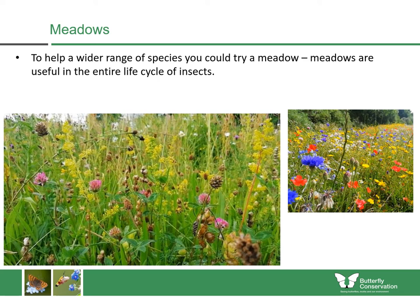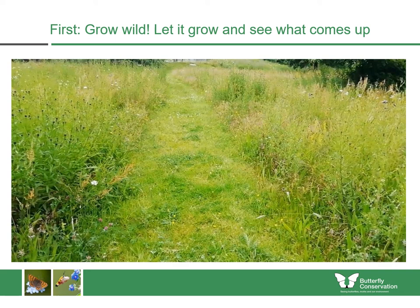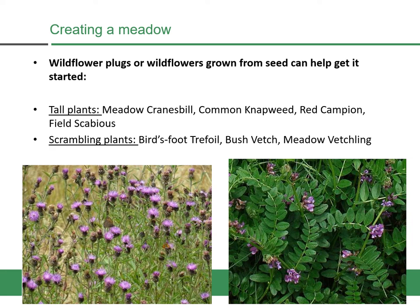You might also want to consider having a meadow in your garden — these can help a wider range of species because you can have more caterpillar food plants in them. We definitely prefer perennial native wildflower meadows over cornfield annuals. They might look less bright and flower-rich than the cornfield annuals, but those cornfield annuals need resowing every year and tend not to have the caterpillar plants which butterflies need. If you're not sure how to start, just grow wild first — let the grass grow and see what comes up. You might be surprised what's already there waiting to bloom. You can then add to your lawn with wildflower plugs of more vigorous plants like meadow cranesbill, common knapweed, red campion, and field scabious, or plants which can scramble above the grasses like bush vetch and meadow vetchling.